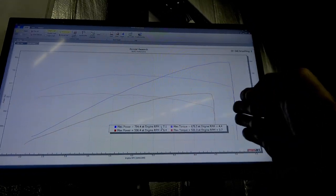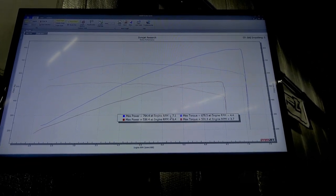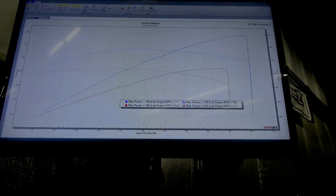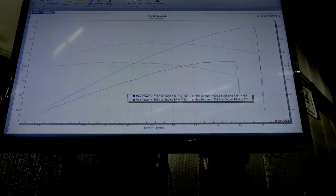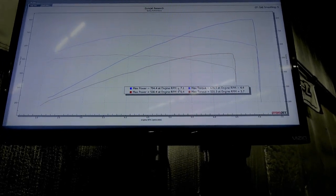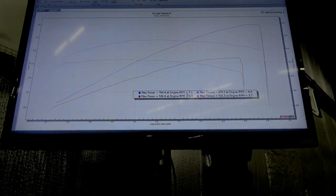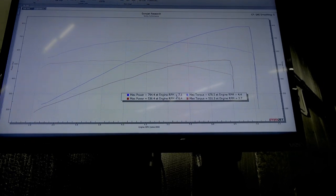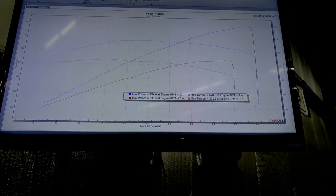The cool part about this with the Magnuson — obviously with the ported heads and the cam — is we're only running 2 pounds of boost more than stock. Stock is 10, this is 12. That's it. So we're picking up that much power with just a 2-pound increase. With the cam, ported heads, and Magnuson all compounding on top of each other, that's why we get this huge gain. Even picking up 150 pound-feet of torque over stock is crazy.